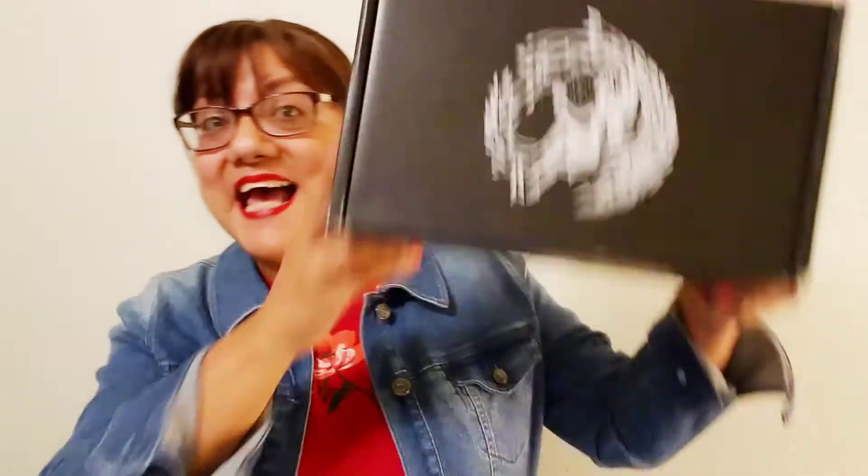Hi, this is Mary Ellen with Portraits of Me, and today I'm so excited because I got a package in the mail. I can't wait to share it with you — what came in the mail was my Fairyloot box!